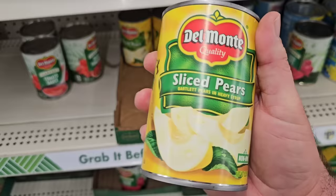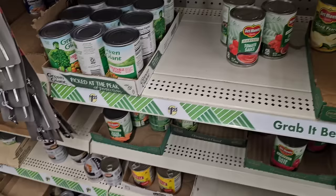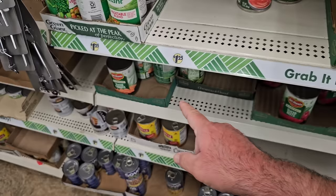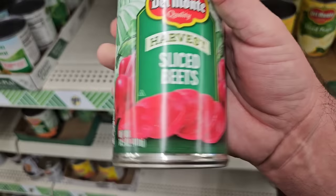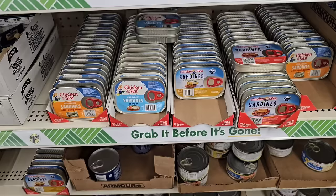They only have the pears, but this is Del Monte — these are like $2.59 everywhere else. It says $1.25 on the shelf. I never see canned Del Monte fruits here at Dollar Tree, so we'll have to keep an eye on this stuff. Got some more vegetables over here — they've got sliced beets, somebody was just asking about that one.